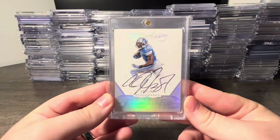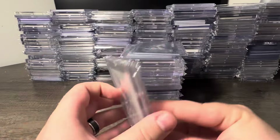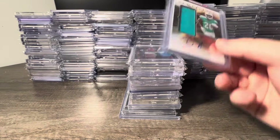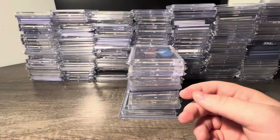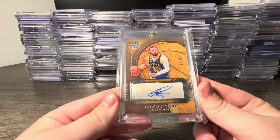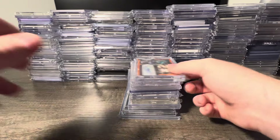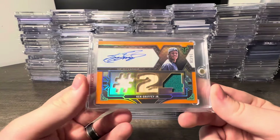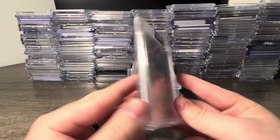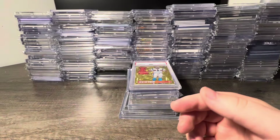Big one here — how about a Calvin Johnson Flawless 1-of-1 on-card auto, his only year of Flawless autos. He doesn't have a lot of autos so super cool to pick up a Megatron. Got a Devonta Freeman Obsidian auto, a Devin Singletary Origins RPA, Deebo Samuel Blue Finite Shield 1 of 1, Steph Curry Crown Royale Treasured auto out of 49, and a Shea Gilgeous-Alexander Rookie Ticket auto Hollow Silver.